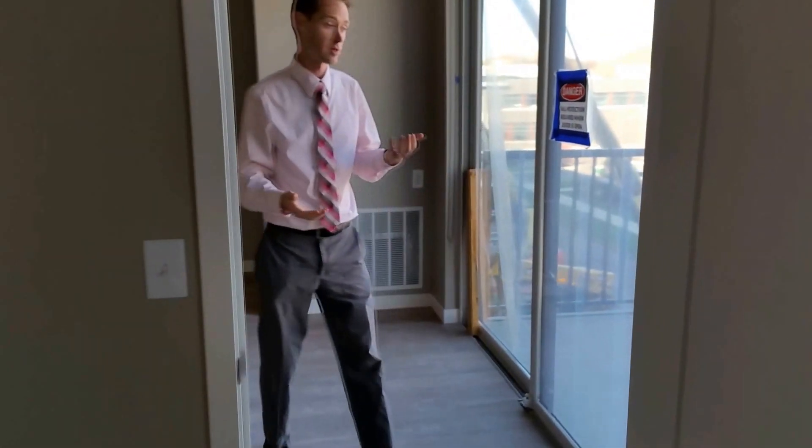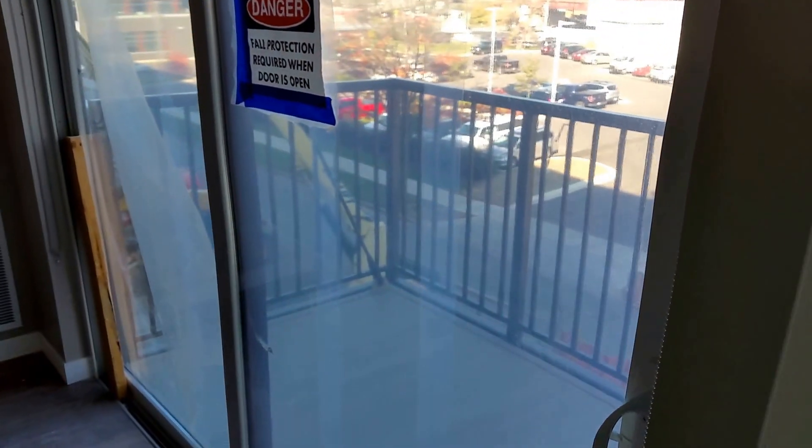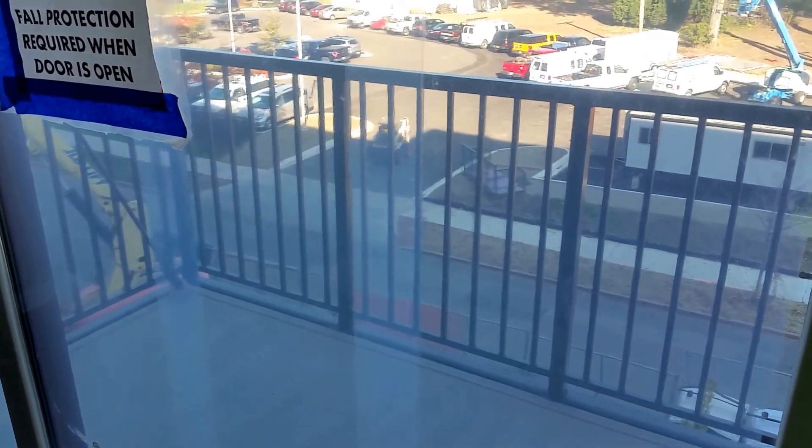We're going to head out into your common areas. You've got your balcony, of course — really nice size, 9 feet wide, about 5 feet deep. Plenty of space for a table and a couple of chairs.